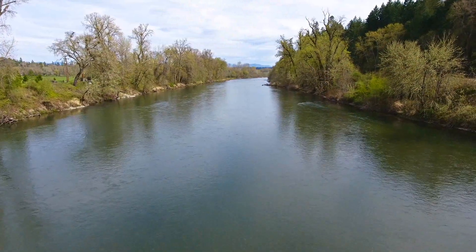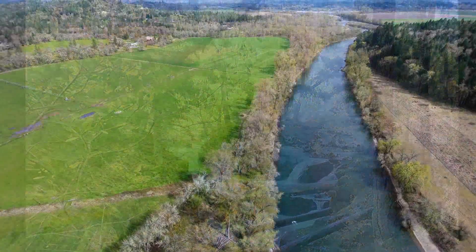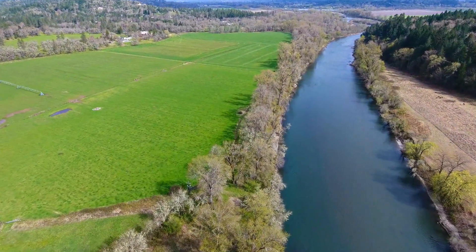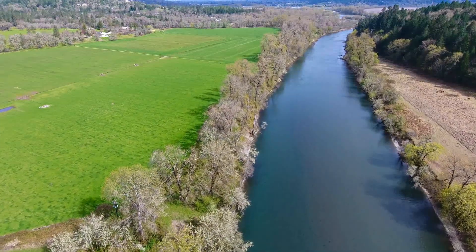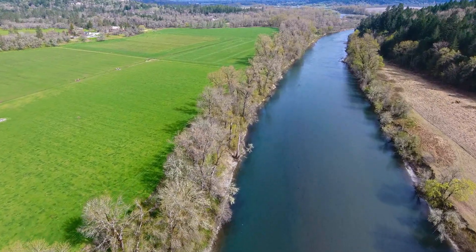From its source in the high Cascade Mountains in southwestern Oregon near Crater Lake National Park, the Rogue is one of the longest rivers in Oregon, flowing more than 200 miles and entering the Pacific Ocean at Gold Beach. The Rogue River is known nationally for its salmon and steelhead fishing and high-quality whitewater boating opportunities.